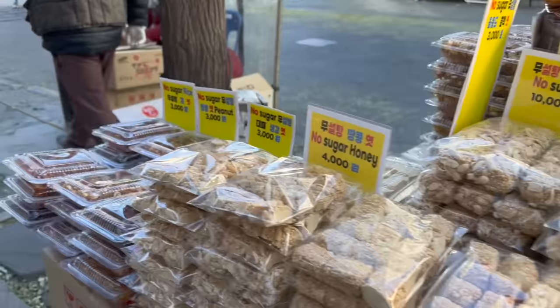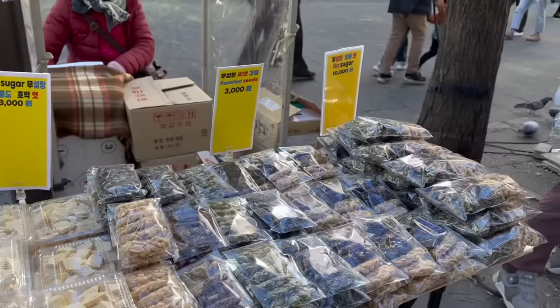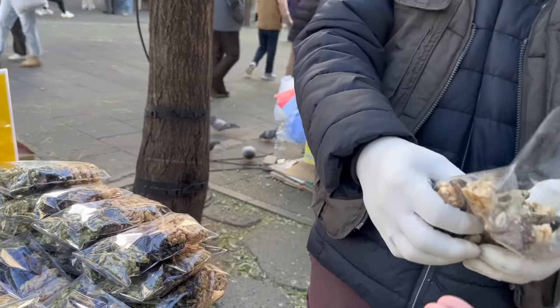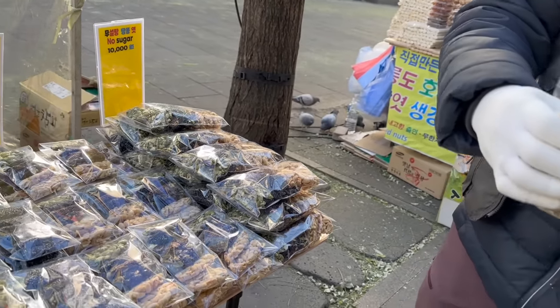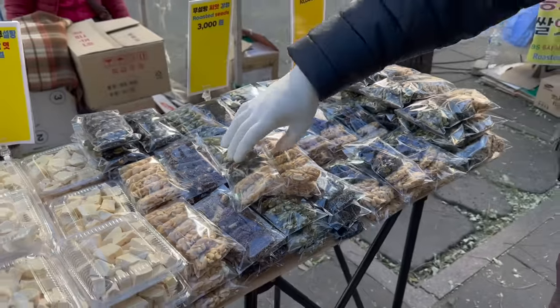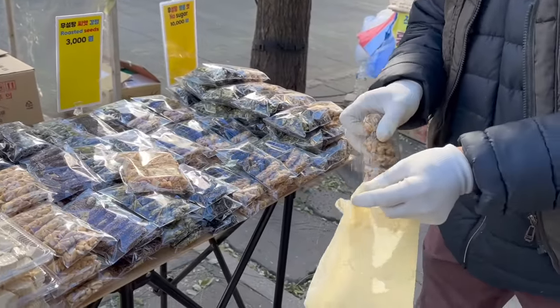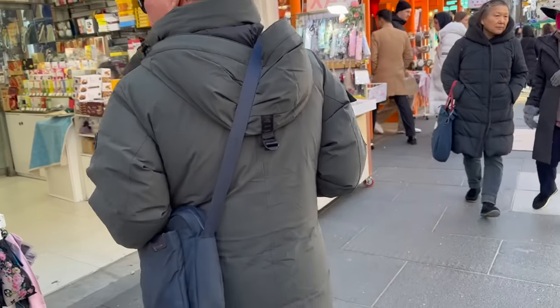Walking around in Insadong. Ito, candy jelly. No sugar peanut, honey, roasted seeds - try natin. Sarap. No sugar. Bili tayo ng mga nuts - mahilig naman sila sa bahay sa mga nuts. 10,000 won. Diretso na tayo. Nakabili na tayo ng nuts. What else can we buy here?